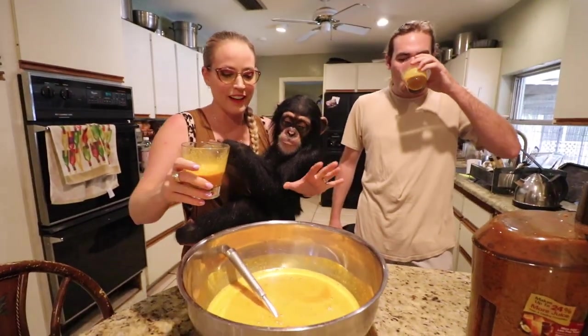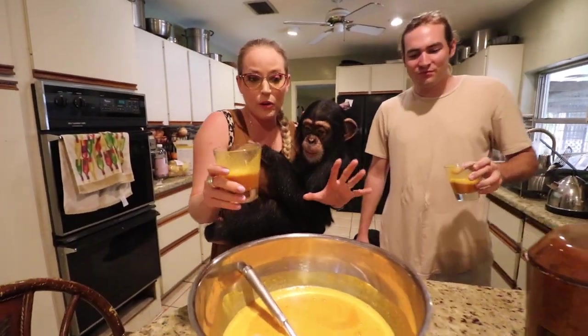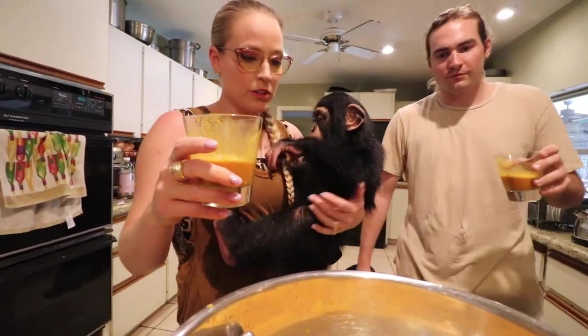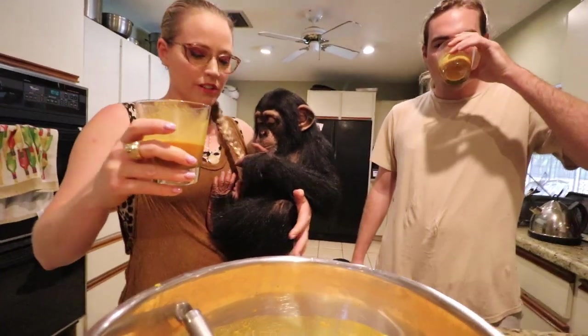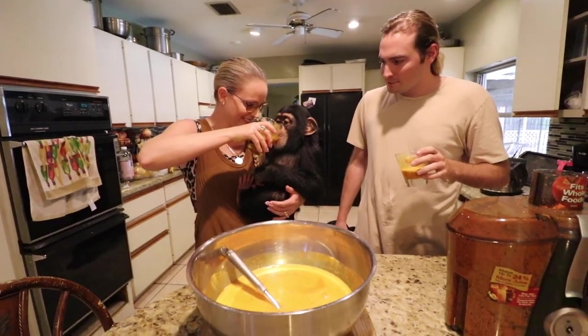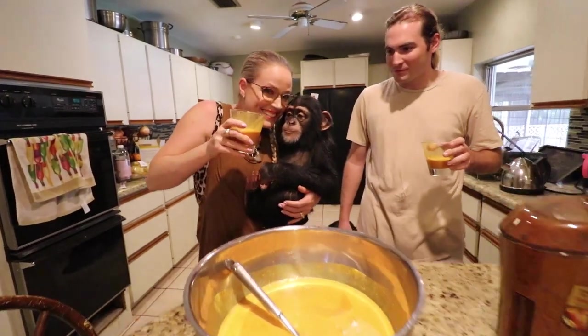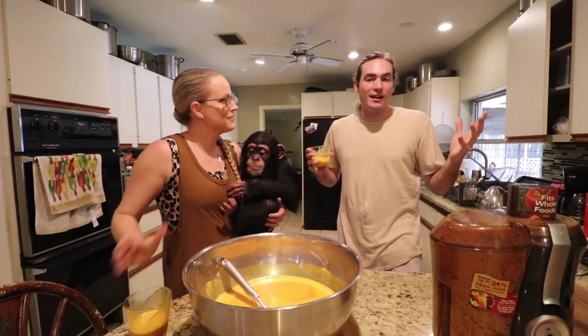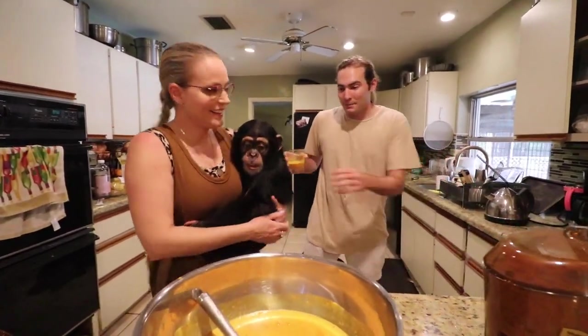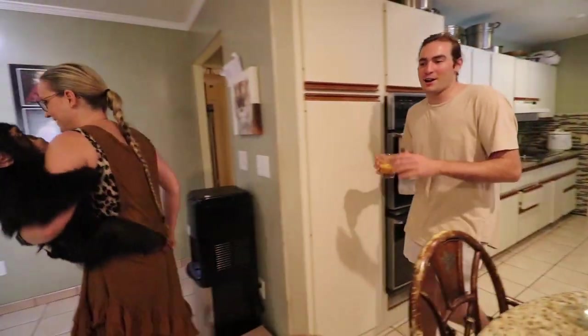All this stuff has really good properties — anti-inflammatory. Ginger really helps settle your stomach. I love all this stuff. But guys, today's video is not about making turmeric juice — it's actually about making some chimpanzee nachos!